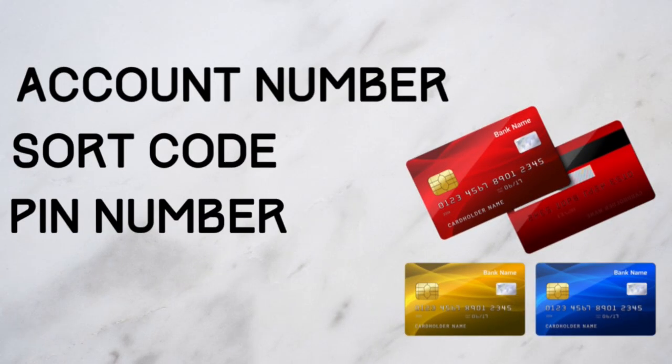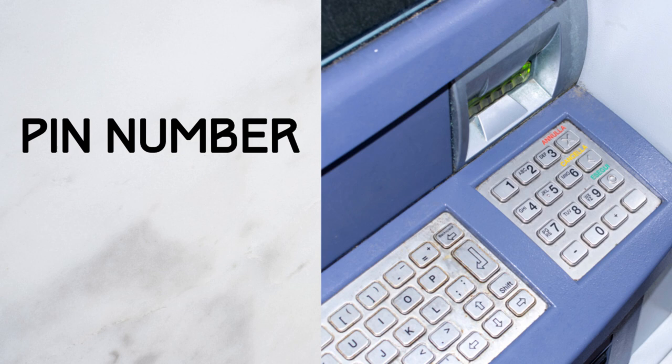And your PIN number — this stands for personal identification number. This is a four-digit code and acts as a password for your bank account. You'll need this number to withdraw money from a cash point machine. And it's important not to tell anyone else your PIN number.